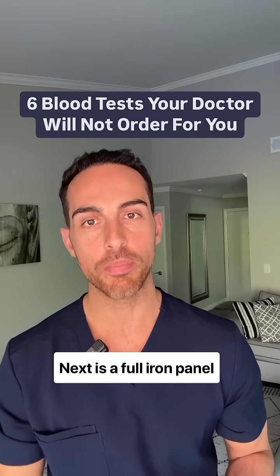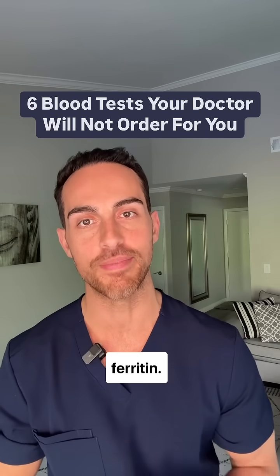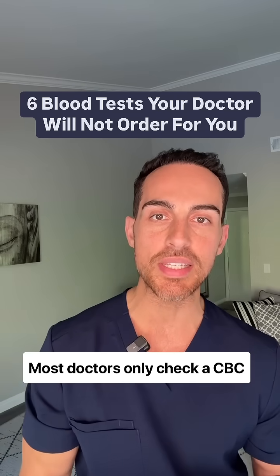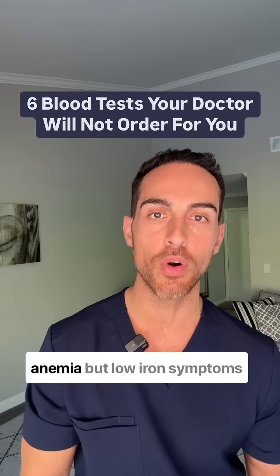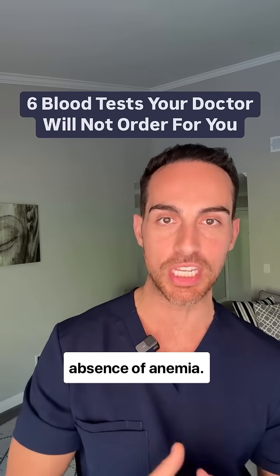Next is a full iron panel including iron, percent iron saturation, as well as ferritin. Most doctors only check a CBC and iron levels to look for anemia, but low iron symptoms can also be present in the absence of anemia.